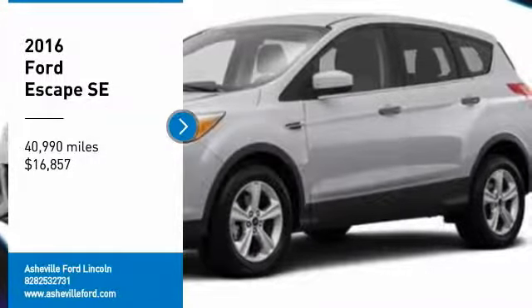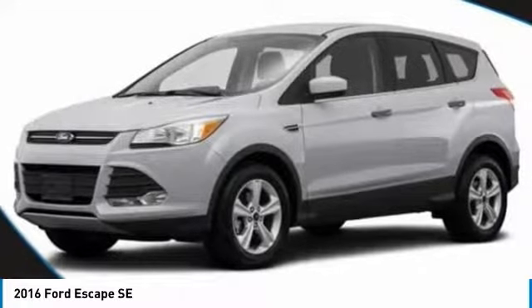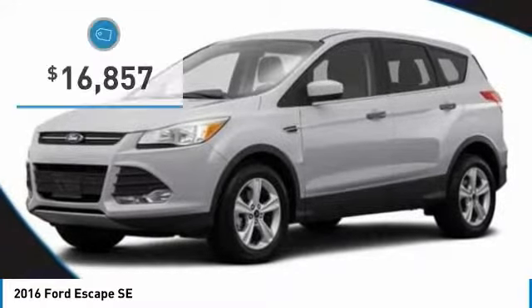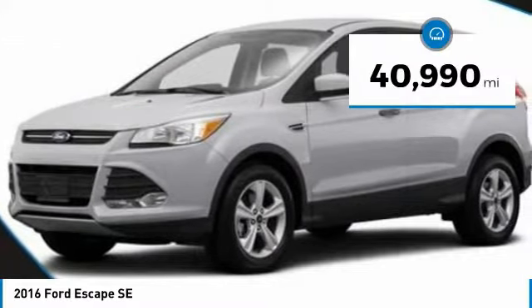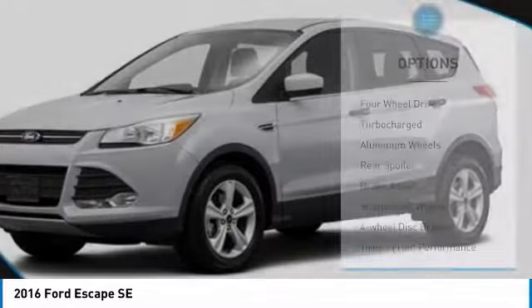Make a great choice today with the 2016 Escape. Sip and Go with Ford Escape, priced below $20,000. This vehicle has less than 45,000 miles. Here are some of this vehicle's great options.